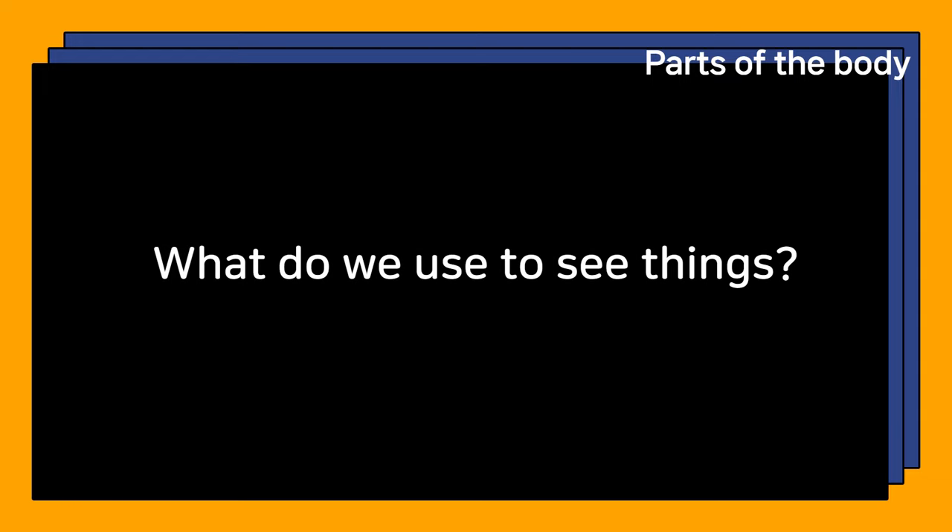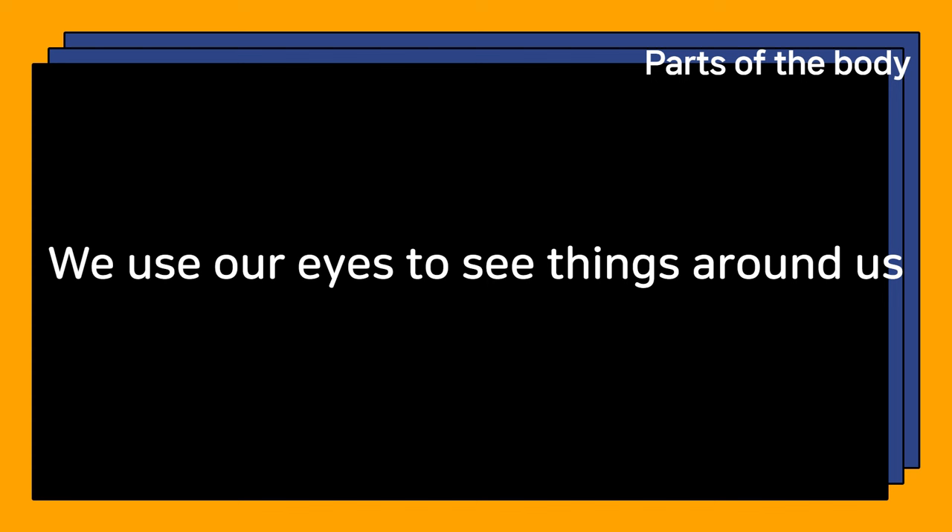What do we use to see things? We use our eyes to see things around us.